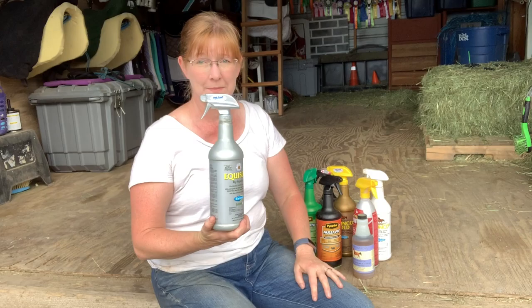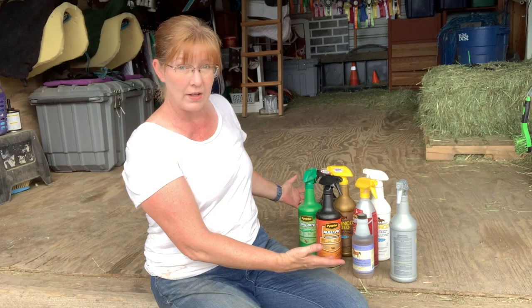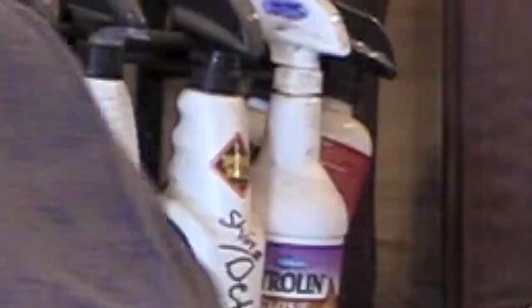Welcome back to another video. We're going to be trying out some fly sprays today because the flies are really bad right now. Having affordable choices is always a fabulous idea — someone left a comment wanting to find the best fly spray for under $20, and these are all under $20. Some I got locally, some I ordered online at Riding Warehouse, Jeffers, or Dover Saddlery.